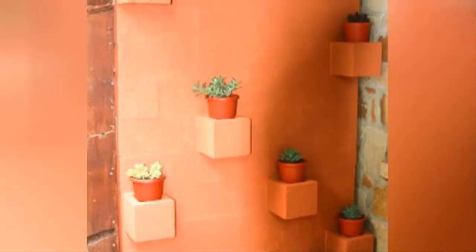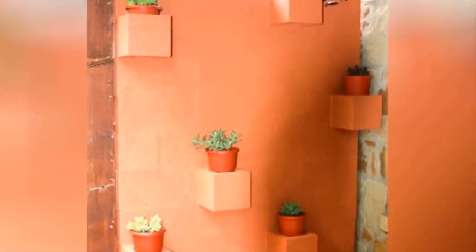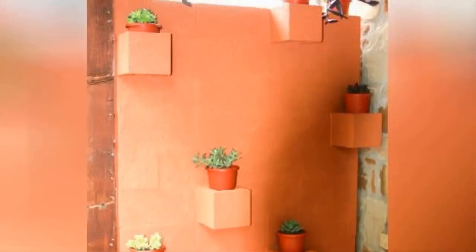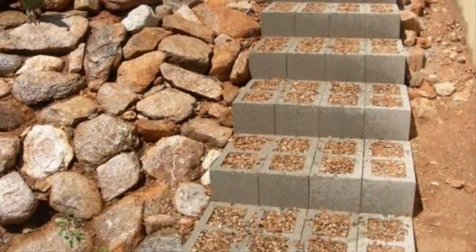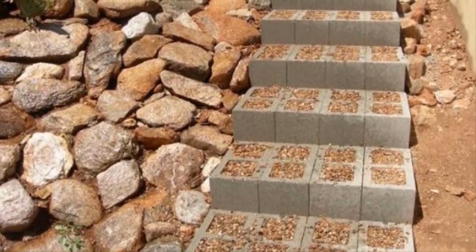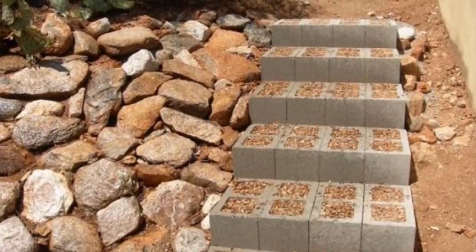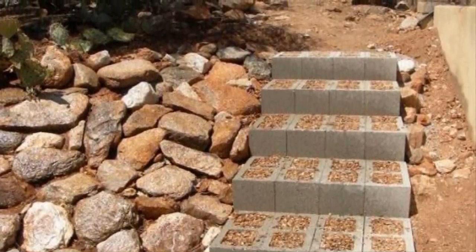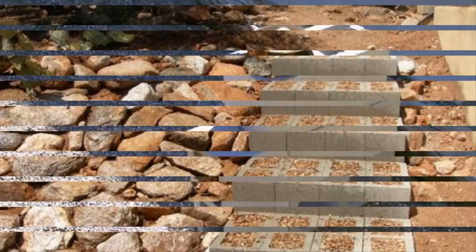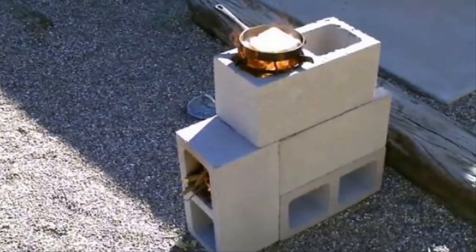Seventeen: uneven shelves are a modern way to display decorative household items. When you have a wall made out of cinder blocks, it's very easy to stagger them in a way that best fits the pattern you're going for. Eighteen: cinder blocks stack perfectly to create the set of stairs you need to enjoy a hilly garden or outdoor area. Simply create the width you want with any number of cinder blocks, fill the hollow centers with dirt to secure them into the ground, and you're done.